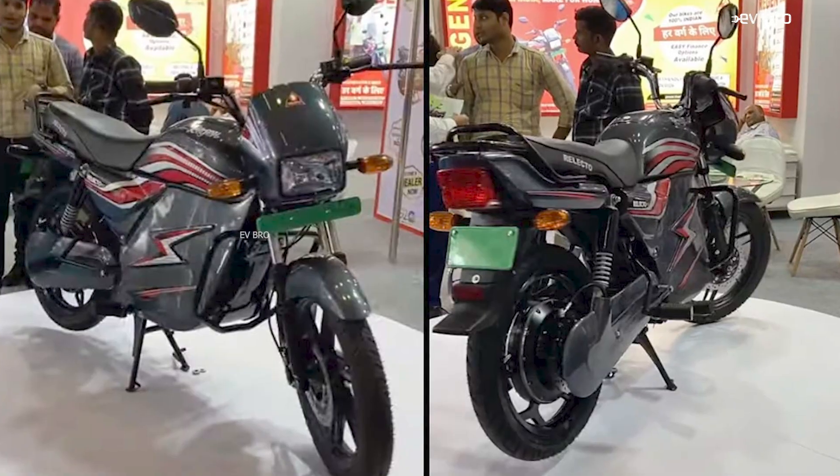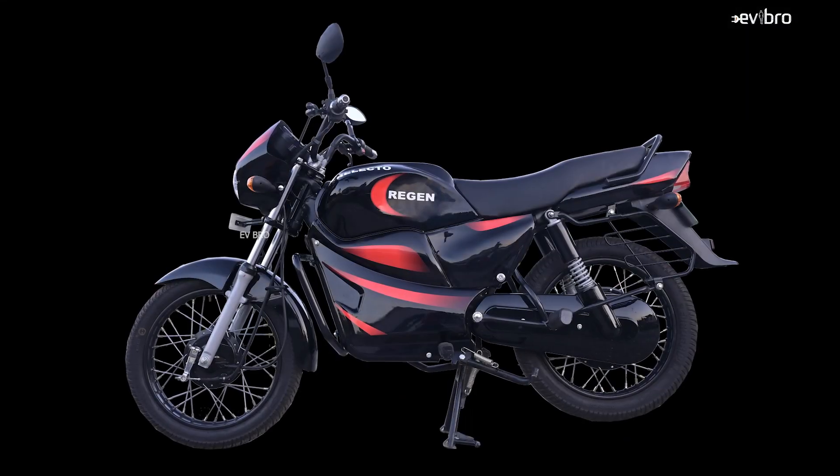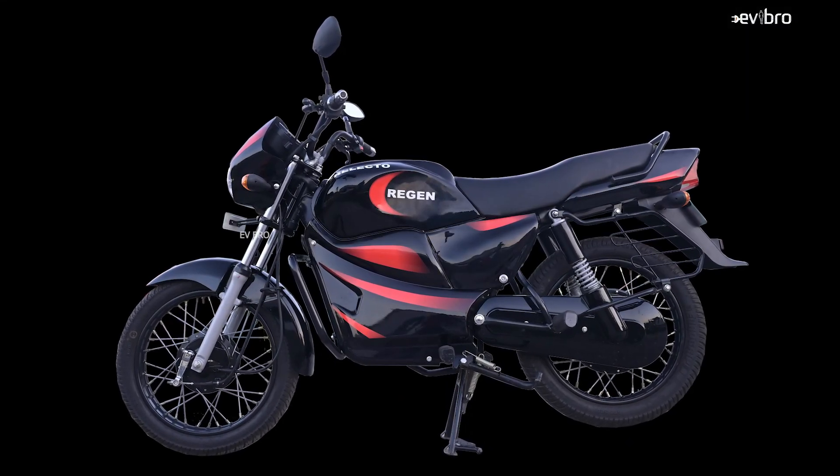The surprising thing is that the load capacity of this electric bike is 260 kg. The ground clearance is 150 mm, and the tire size is 17 inch tubeless tires. For braking, it has a front disc brake and rear drum braking.